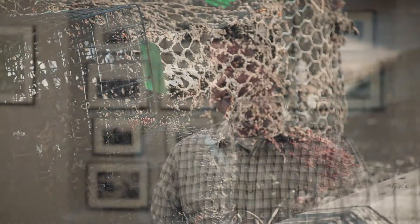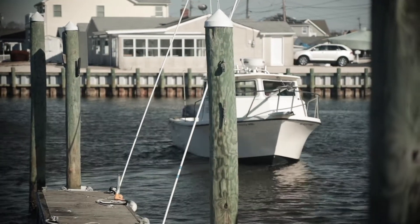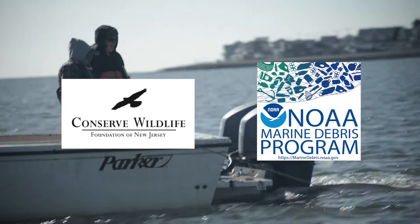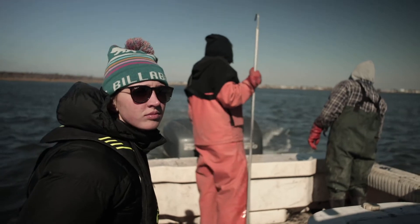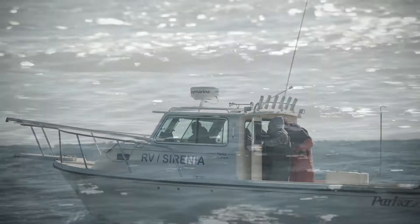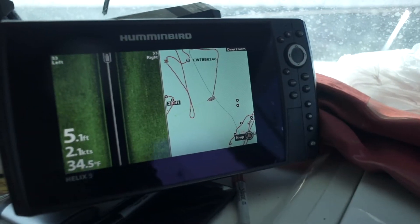But fortunately, it's a problem that we can fight. This program, run by Conserve Wildlife Foundation of New Jersey and funded by the National Oceanic and Atmospheric Association's Marine Debris Removal Program, is tackling this problem directly by finding these derelict crab traps and getting them out of the water. We're working in conjunction with Stockton State University, and they go out and physically do a GPS grid pattern of the bay in areas where we know there's high crabbing activity.